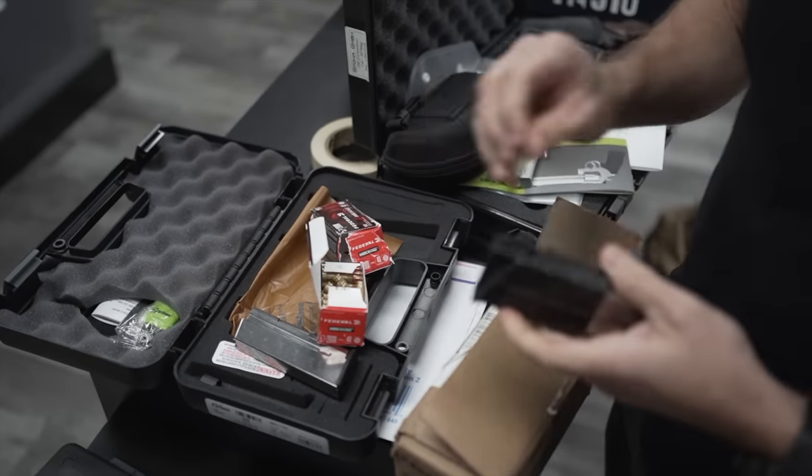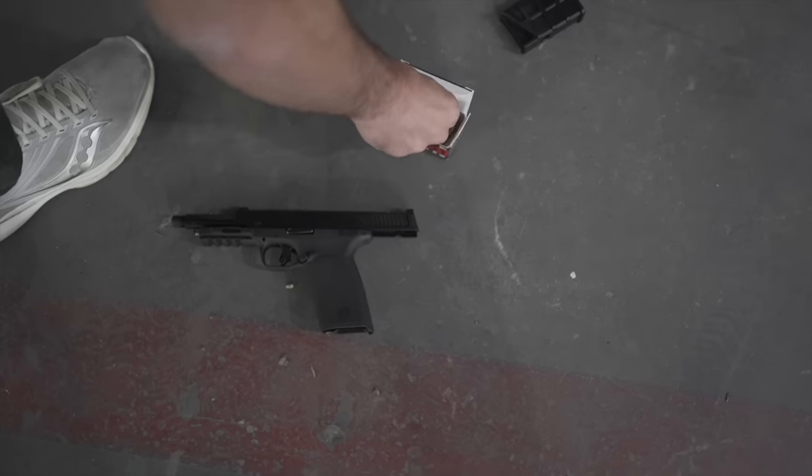There was only one handgun firing 5.7 three years ago, but now big names like Kel-Tec, Ruger, Palmetto State Armory, and now, of course, Smith & Wesson joining the 5.7 fiesta.